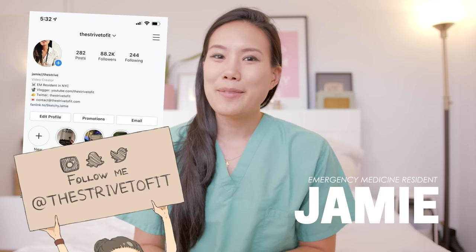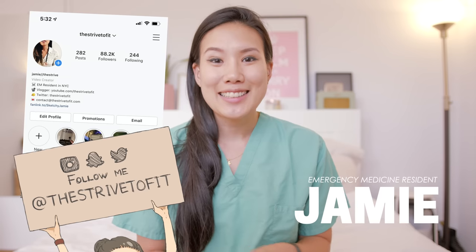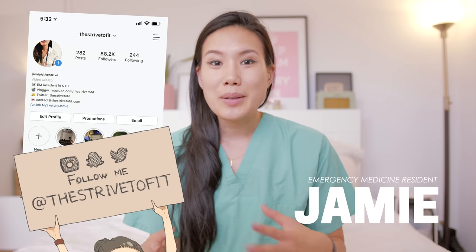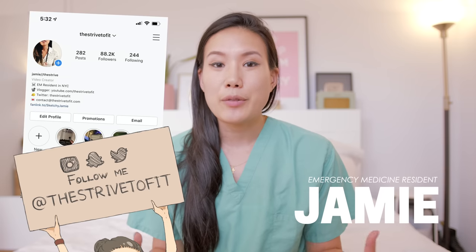Hey guys, my name is Jamie and I am a third year emergency medicine resident. Today's video is going to be a 'what's in my bag' video. I've done multiple iterations of this starting from when I was a medical student, and today I'm doing one as a third year emergency medicine resident.